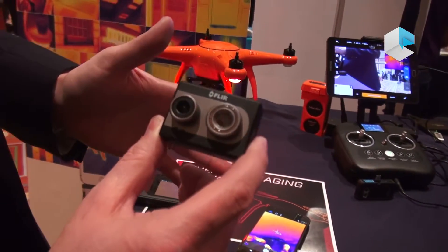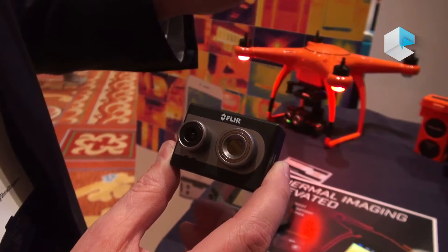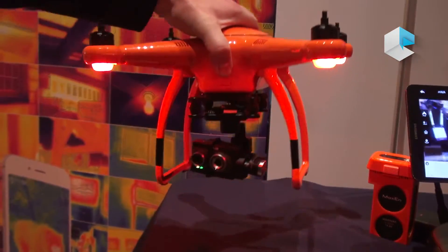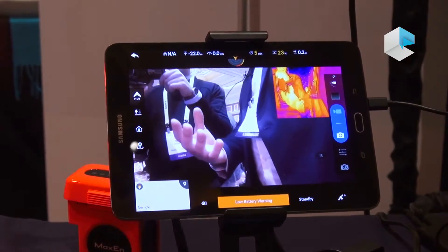We've also launched two new drone cameras using the same technology as the FLIR One — a thermal and a visible imager combined to provide a very sharp image on very compact drone platforms. You can see the live image to my right showing both the visible camera and the thermal camera.